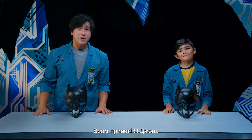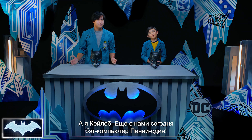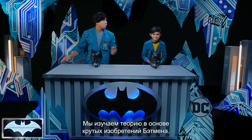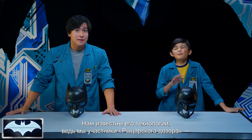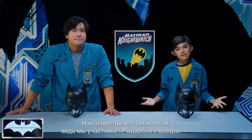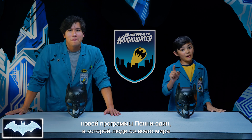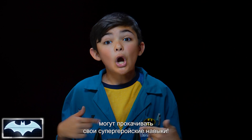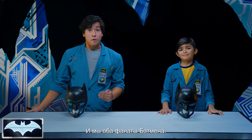Greetings and salutations, everybody! I'm Josh! And I'm Caleb! We've also got with us today the Batcomputer, Penny One! Greetings! And welcome to Batman Science Lab, where we test the science behind Batman's cool crime-fighting technology. We've been learning all about his tech as members of the Nightwatch — Penny One's new program where people like you and me from all over the world get to practice honing our own skills to be everyday heroes.